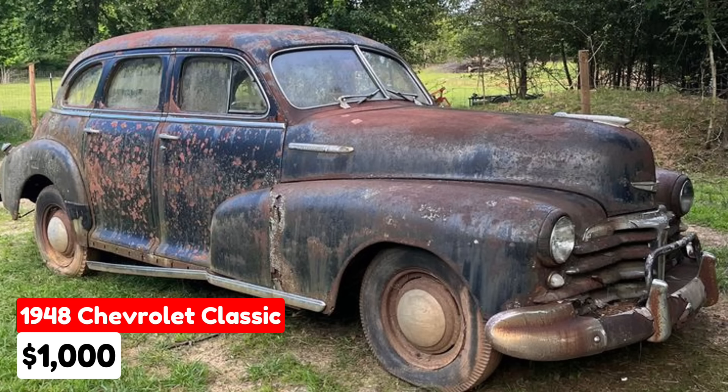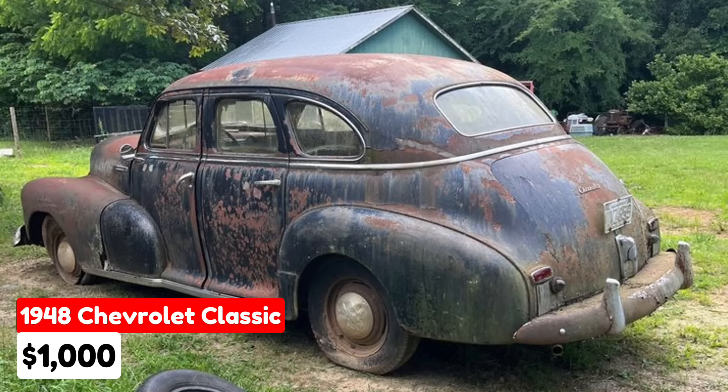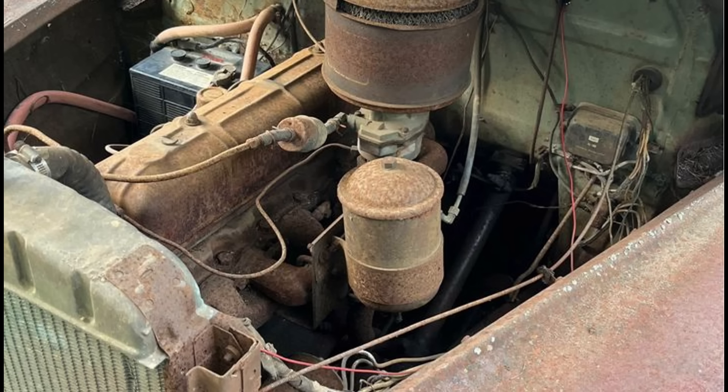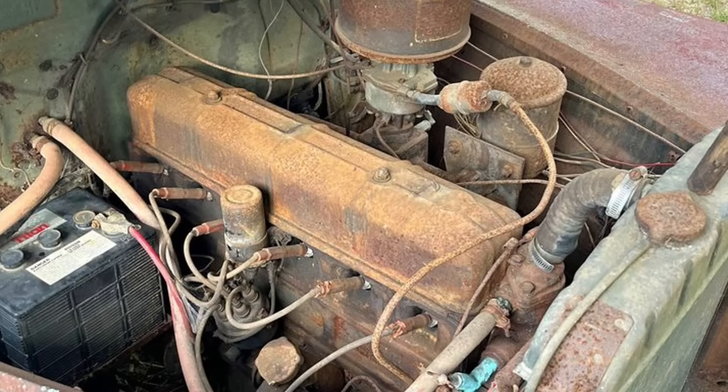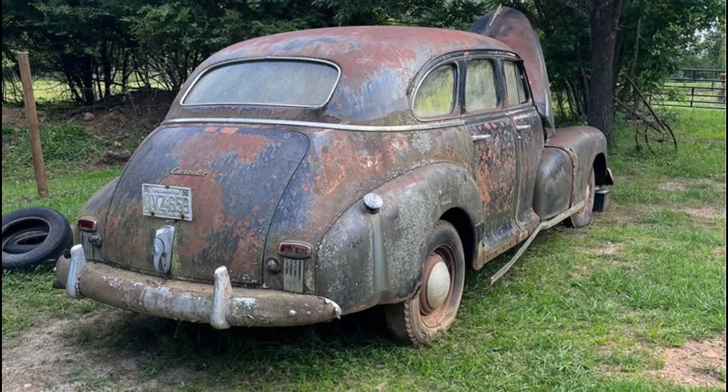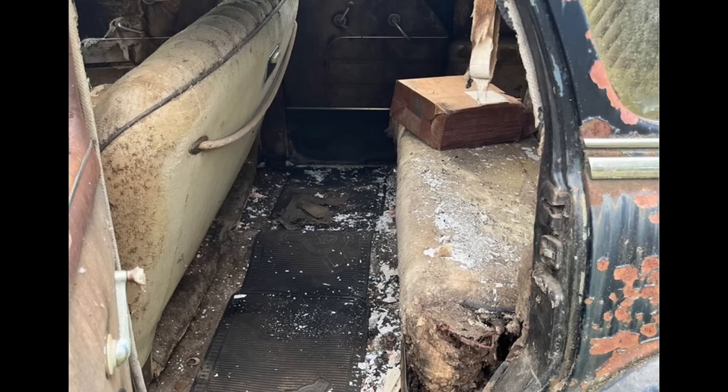For sale is a 1948 Chevrolet Classic listed in Julian, North Carolina, for $1,000. This vintage car features an automatic transmission and a brown exterior. It has a clean North Carolina title. The seller mentions the four-door Chevrolet has an engine that will turn by hand, indicating restoration potential. It offers a solid foundation for enthusiasts looking to revive a piece of automotive history.